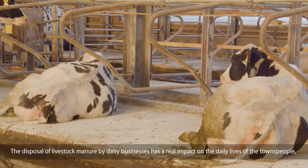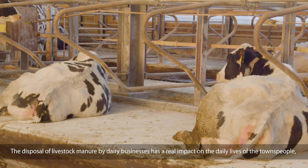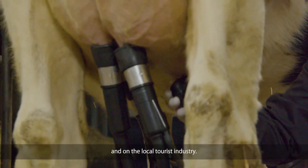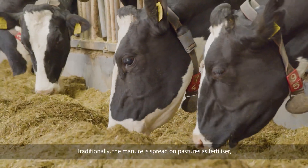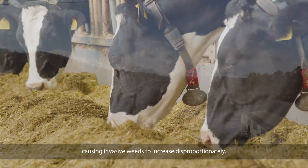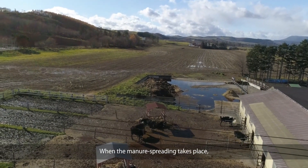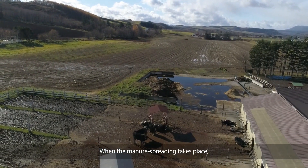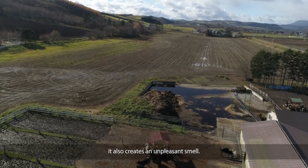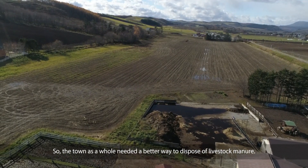The disposal of livestock manure by dairy businesses has a real impact on the daily lives of the townspeople and on the local tourist industry. Traditionally, the manure is spread on pastures as fertilizer, causing invasive weeds to increase disproportionately. When the manure spreading takes place, it also creates an unpleasant smell. So the town as a whole needed a better way to dispose of livestock manure.